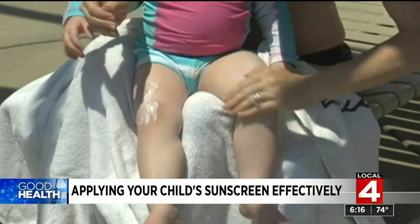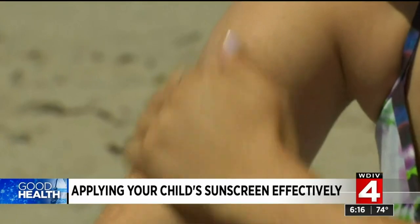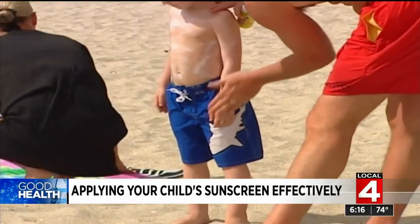Be sure your children understand why sunscreen is important. A recent survey found a third of Americans failed a basic quiz on sun exposure, and young adults did the worst. Make sure you're rubbing in the message along with the sunscreen. And if it's a constant battle to apply sunscreen on your kids, experts say sun-protective clothing is another option. These items can be worn in the water and you don't have to apply sunscreen to areas that are covered.